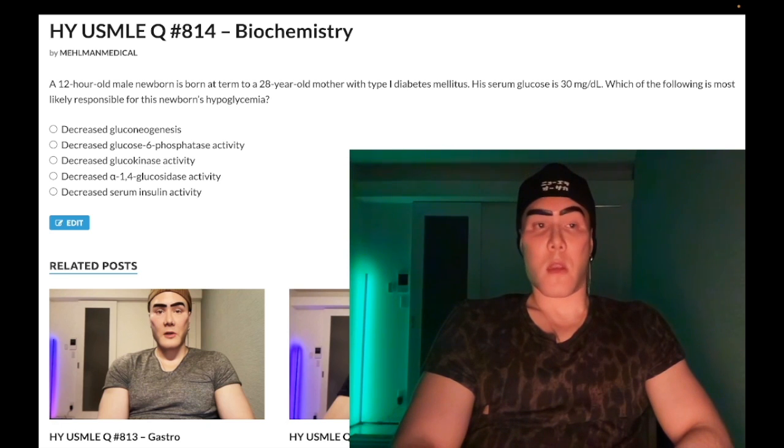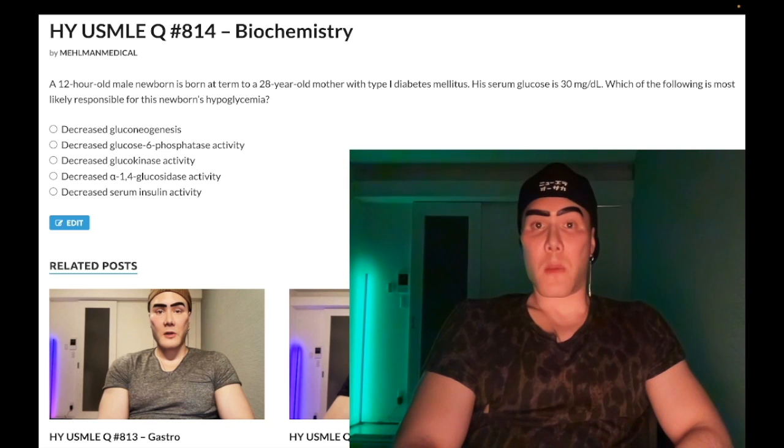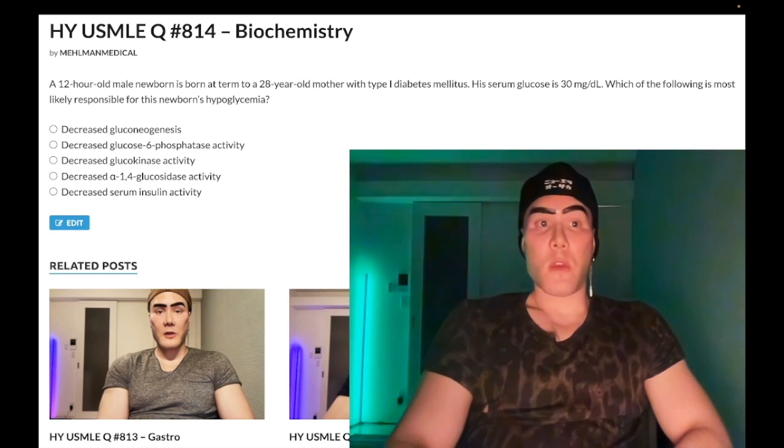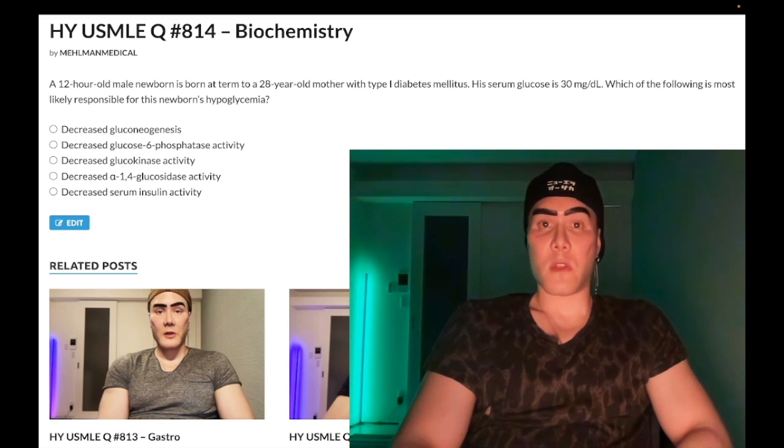USMLE wants you to know this mechanism. If you think this question is a little nitpicky — that's not my opinion, it's on the NBME exam. Subscribe to the channel if you like my content. Appreciate your time — that's it.